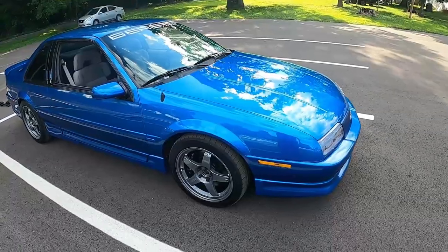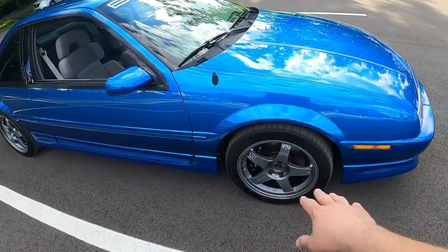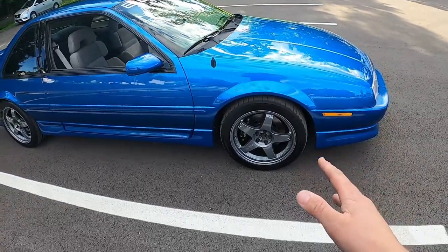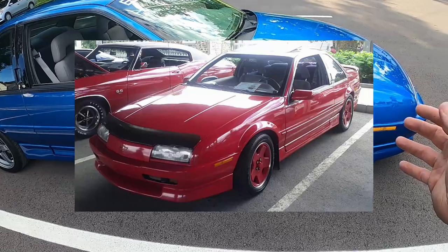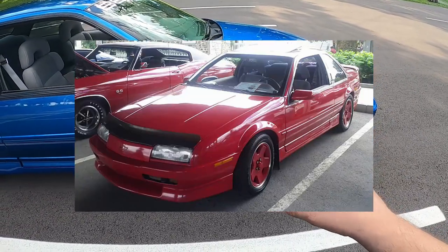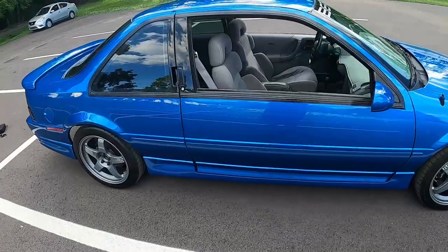Let's start the tour with a walkaround of the Beretta GTZ. These are not the stock wheels — your Beretta GTZ actually came with its own wheel that was color-matched to the body of the car, so it would have had elements of the wheel, or actually I think the whole wheel, in the exact same body color.